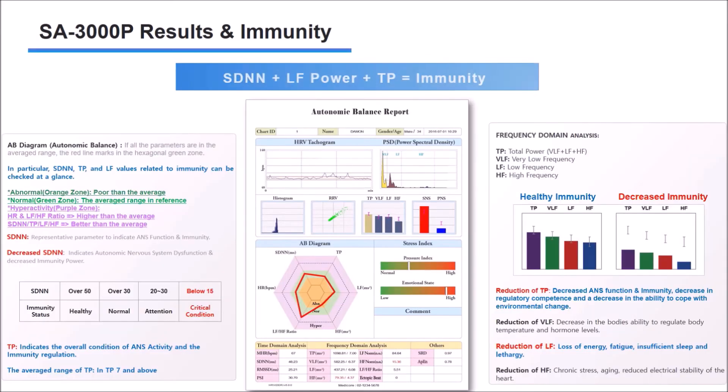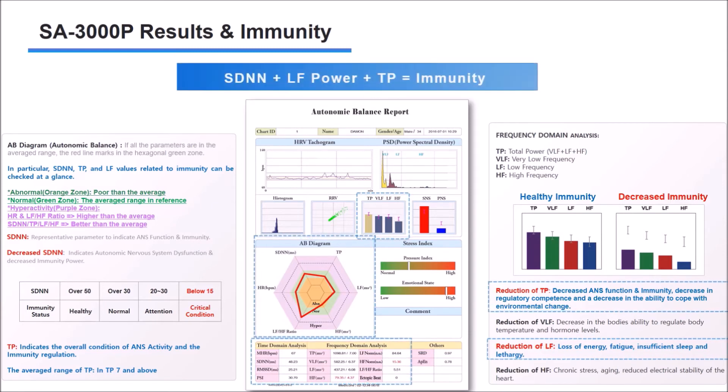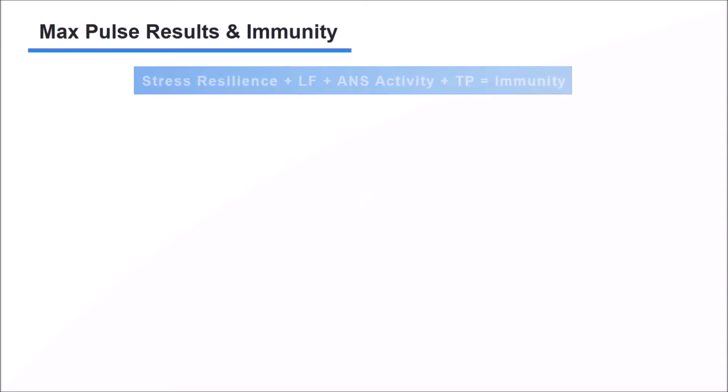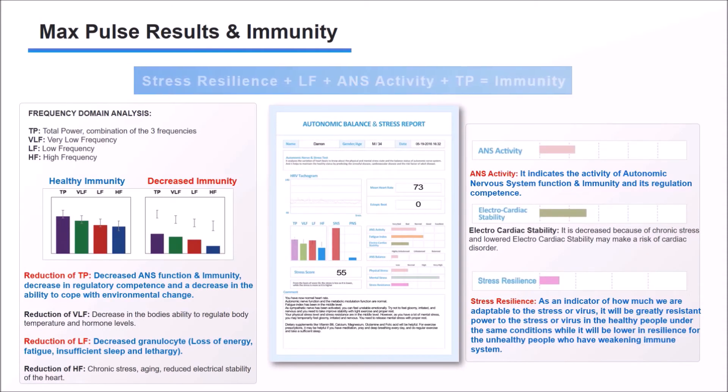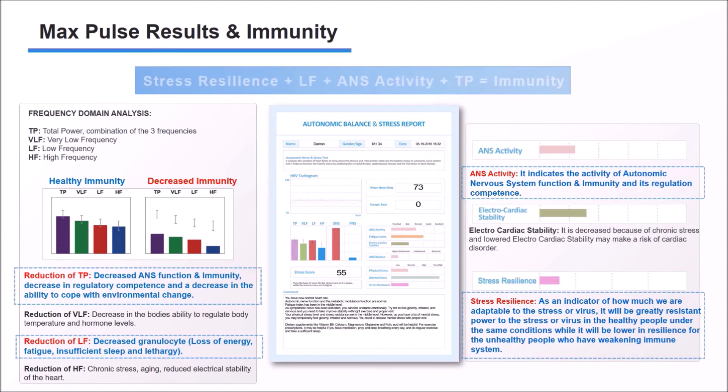This is the result paper for SA-3000P. We provide expert-level data and information on indicators representing autonomic nervous system function that are closely related to the immune system. In particular, when the SDNN falls below 15, the immunity is in a deteriorated state, so continuous testing is required. The TP and LF values indicate the ability to regulate immune cells. On the result paper for MaxPulse, you should see TP and LF values, ANS activity, and stress resilience all together. Overall, it can be seen that immunity is reduced when the parameter values are low.